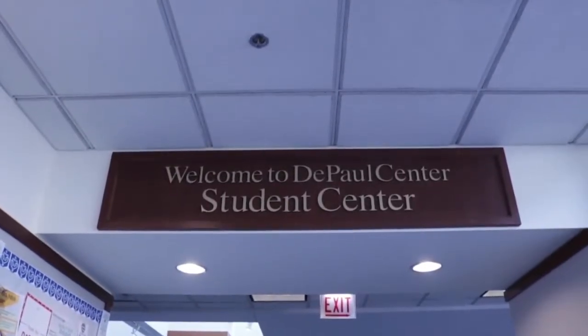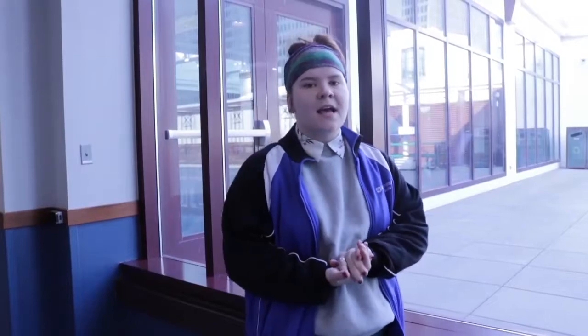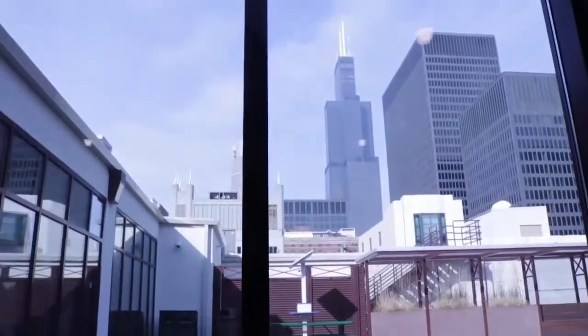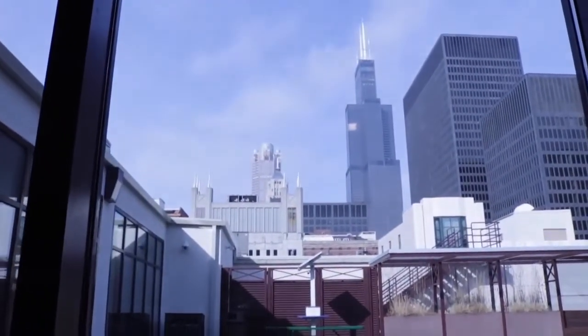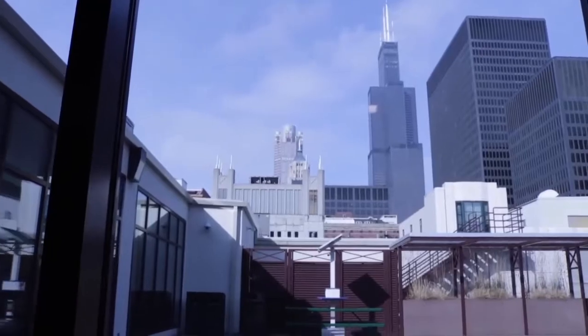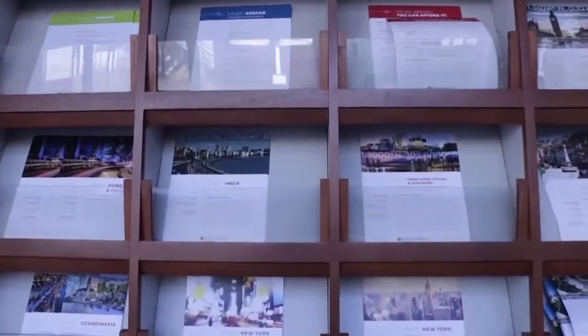Welcome to the 11th floor. This is our Student Center floor here in the Loop campus. I just wanted to point out a couple of things while we're up here. You can see this beautiful view behind me — it's a great place to decompress. Also directly across from me is our Study Abroad Board. This one does not have even close to half of the number of programs that we offer here at DePaul for Study Abroad.